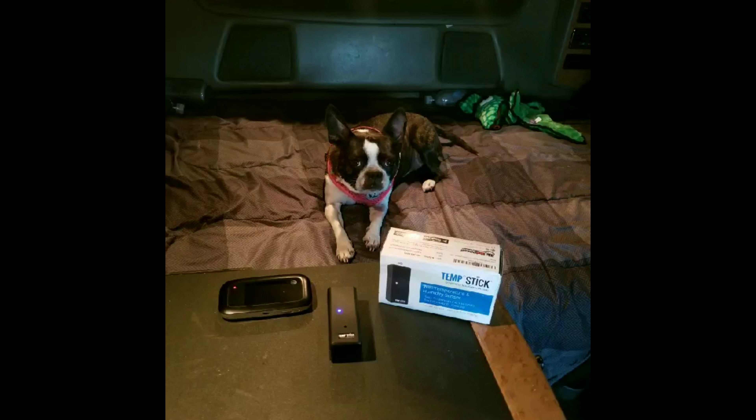Hey little dog! Did you see that Daddy bought us a temp stick? Mama said that it measures the temperature inside the truck every five minutes. And if the temperature is too hot, then she knows to come out, or Daddy can come out and save us. She said it sends emails and text messages to both of them.